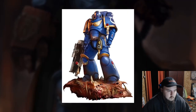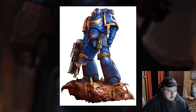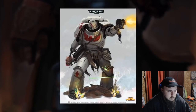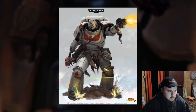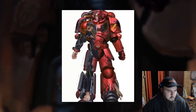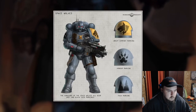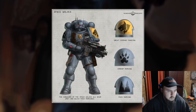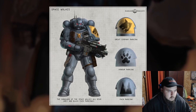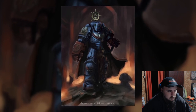Mark X power armor was designed in secret by the Mechanicus Magos Belisarius Cawl for use by the new Primaris Marines. Named Tacticus Armor, Mark X is developed from a mixture of technologies taken from many of the older power armor marks, including a faceplate that owes a lot to Mark IV. It's designed as a modular system — the different armor segments can be swapped out depending on the battlefield role required. The lighter weight elements can create the Mark X Phobos pattern used by Reaver and Vanguard Space Marine units, and the addition of heavier plating can turn it into the Mark X Gravis pattern used by Aggressor and Inceptor squads.